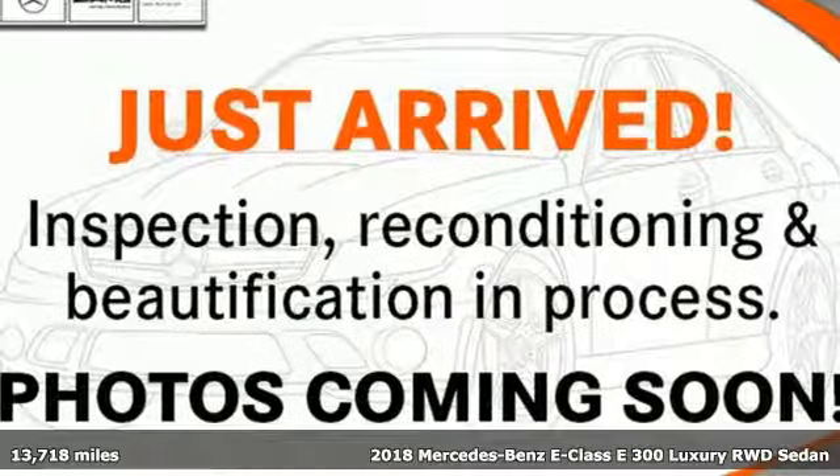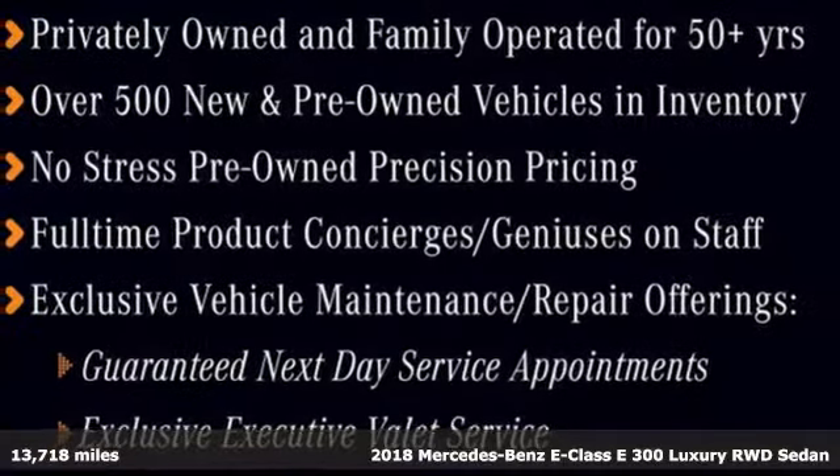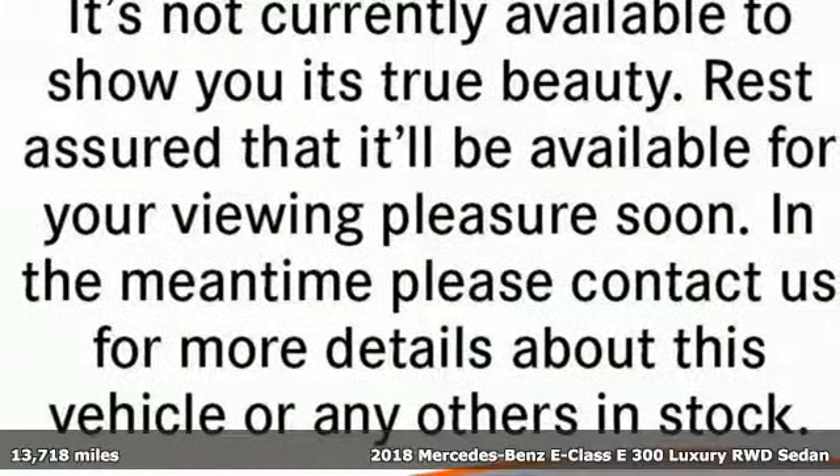It's a certified 2018 Mercedes-Benz E-Class. The body grabs you, the interior draws you in, and the engine keeps you coming back.